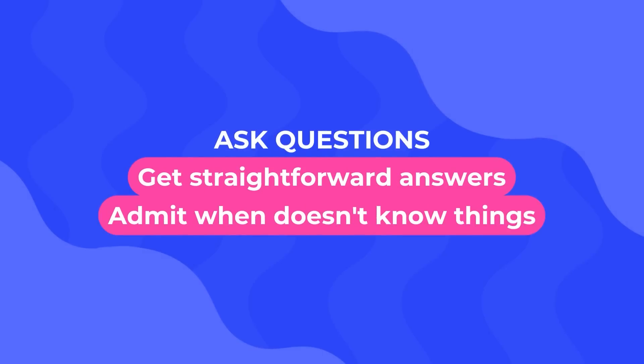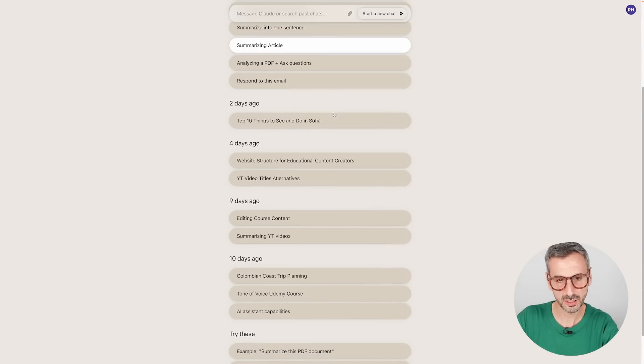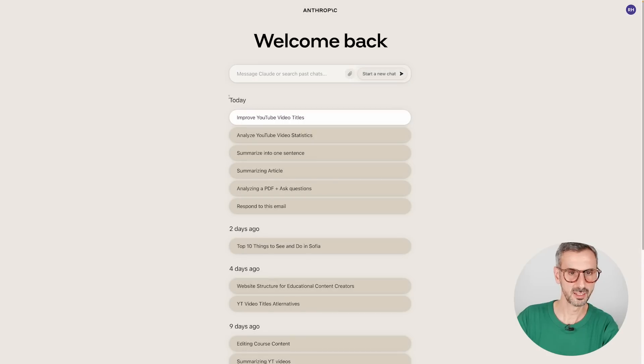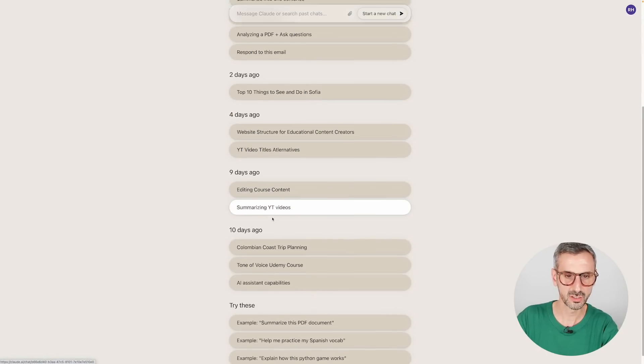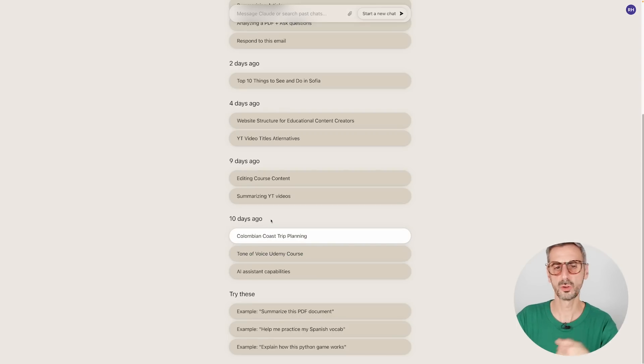The first way I use Claude is simply to ask it a straightforward question in order to get a straightforward answer. We are going to go back to some of the conversations I've had with Claude over the past weeks. This is the UI, what Claude looks like. This is my history — prompts I made today, two days ago, four days ago, nine days ago, ten days ago. So you can see I've been using Claude for about 10 days.